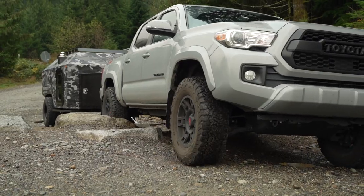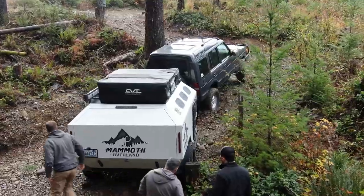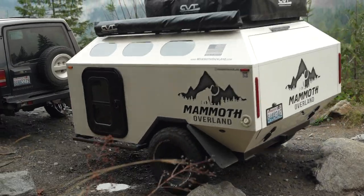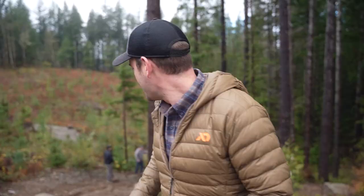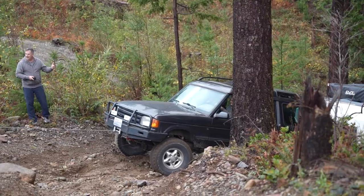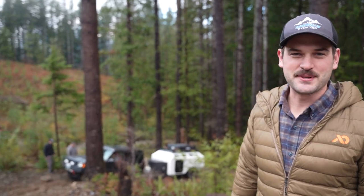Hey guys, Bill Mann, engineer here at Mammoth Overland. We're out here today at Reeder State Forest testing the off-road capability of the Mammoth trailer. We want to make sure that we prove everything out — ground clearance, perfect articulation with the Timbren 3500 HD off-road suspension. Brian, our assembly lead, just winched himself out of a little bit of a sticky situation, but everything's holding up great. We're having a lot of fun.